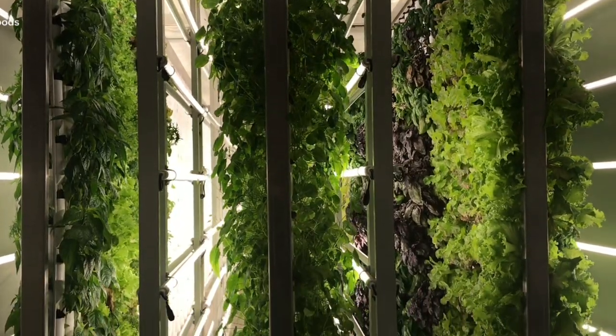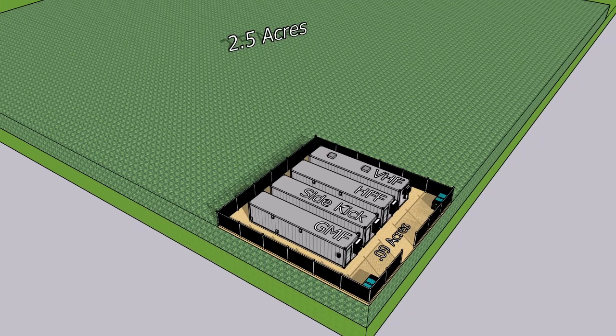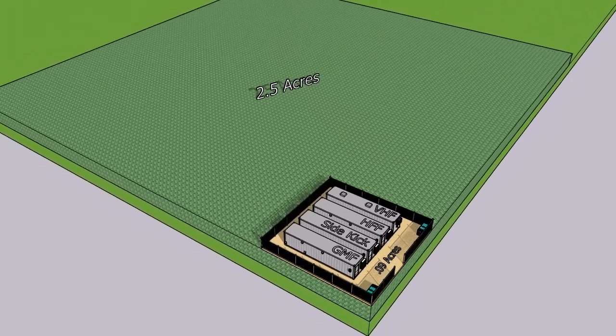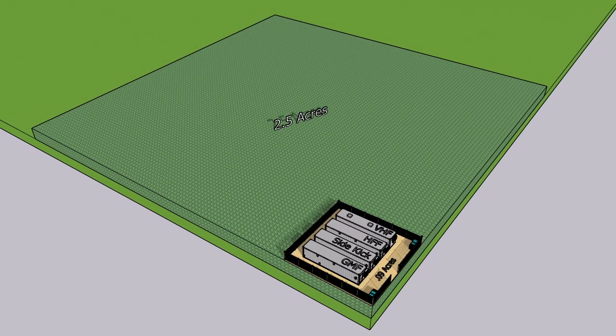The vertical hydroponic farm, or VHF, is about 320 square feet in size and produces the equivalent of roughly two and a half acres of traditional farmland output each year. That's approximately 46,000 servings per year out of this repurposed shipping container.